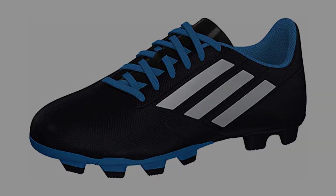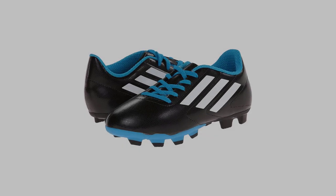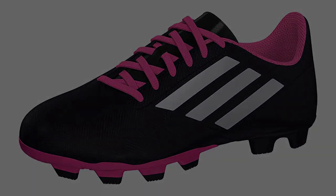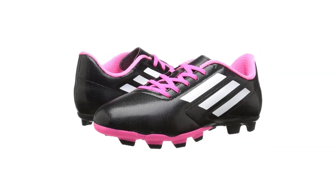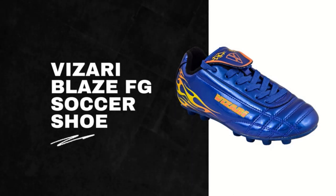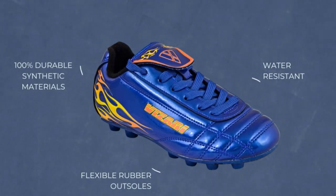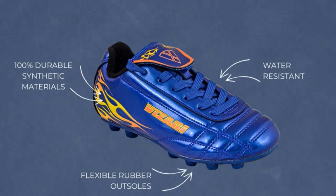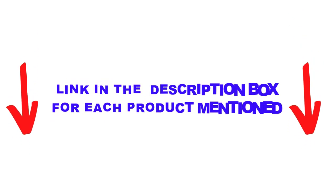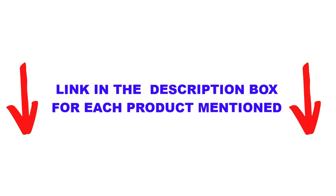There are many products available to choose the best soccer cleats for youth, each with different characteristics, benefits, and prices. To help you make an informed decision, I did extensive research, read tons of reviews, and compiled a list of the best soccer cleats for youth from reputable brands. After much research, I found these products very helpful. If you want to know about the price and other information, be sure to check the description.